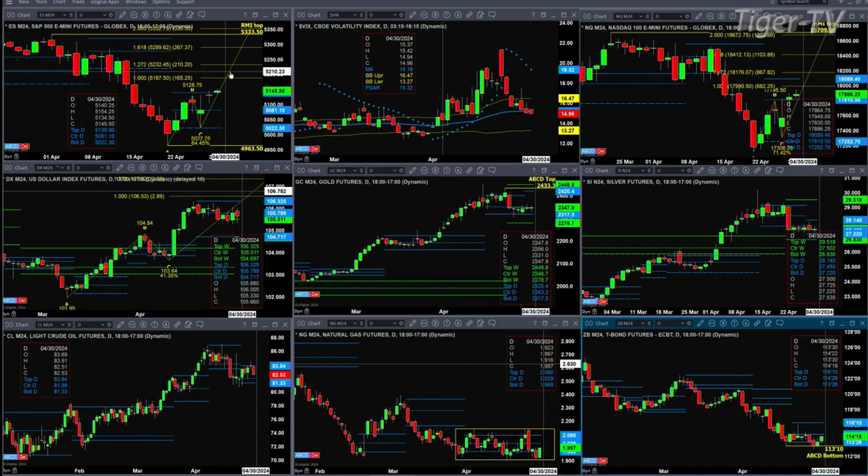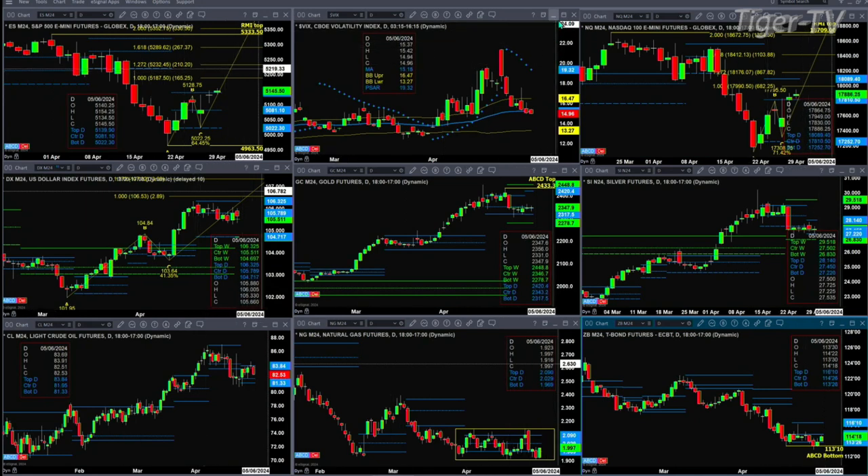That is especially true as long as spot VIX remains below its 50-day exponential moving average. It closed below it on Friday, and we're trading below it right now — that level being 15.18.